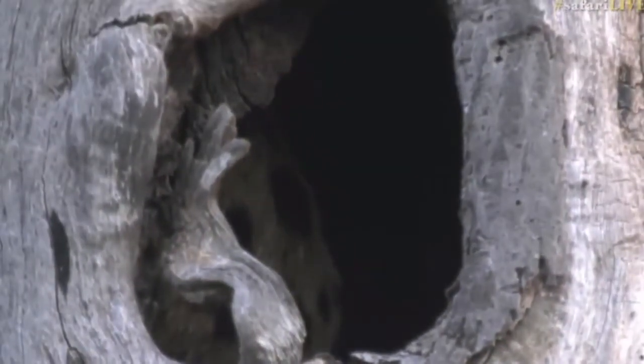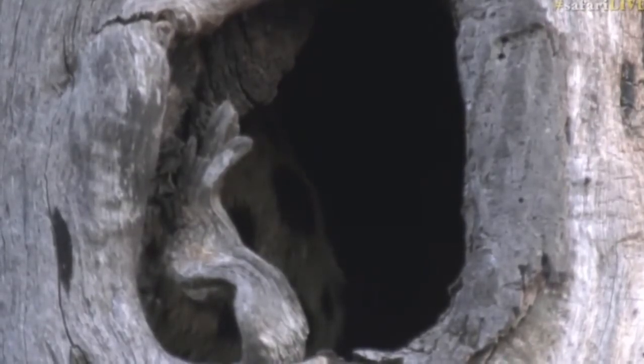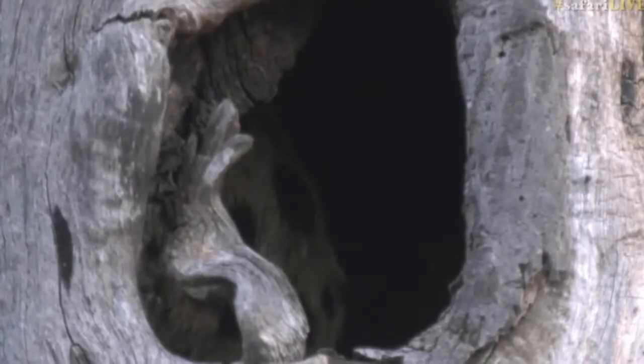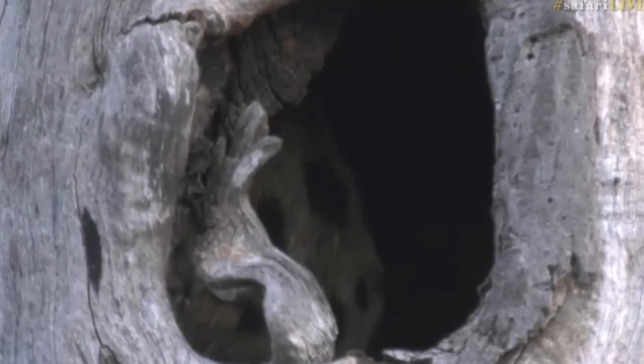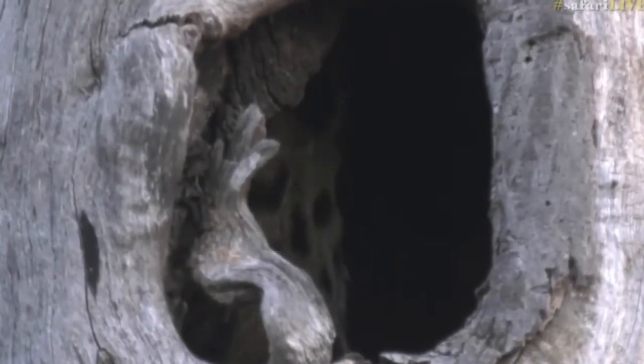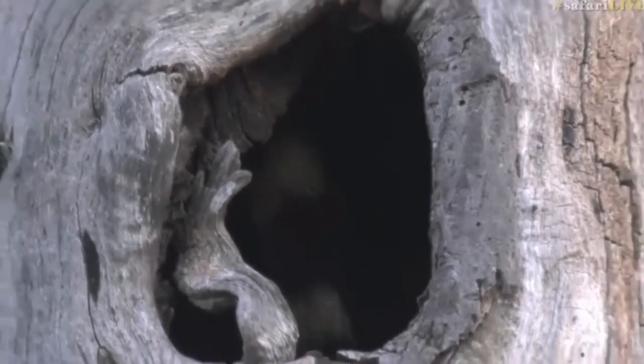Unfortunately they are very shy and it's still a bit too early for the genet to come out. But you might see the head moving every now and then. Not interested in my little calls. There it goes — see the tail? There's that beautiful tail moving, with prominent black and white rings around it.